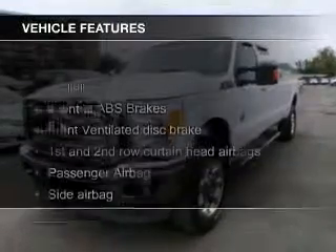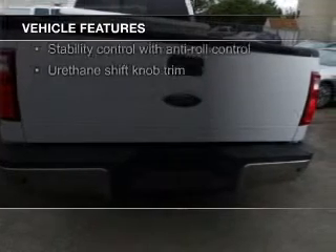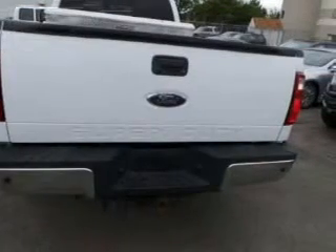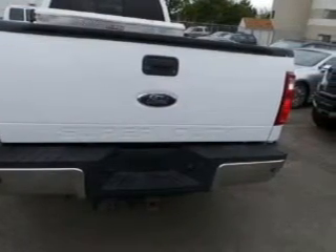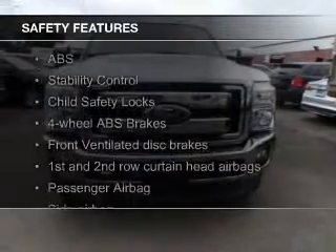The features include Sirius XM satellite radio, trailer hitch, tilt and telescopic steering wheel, split rear seats, power steering, and AM-FM stereo.